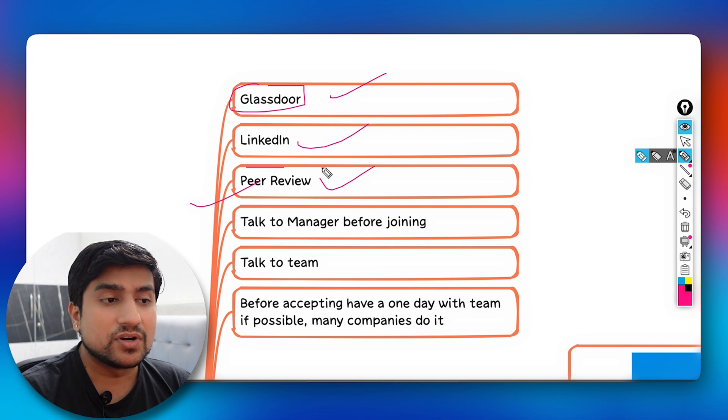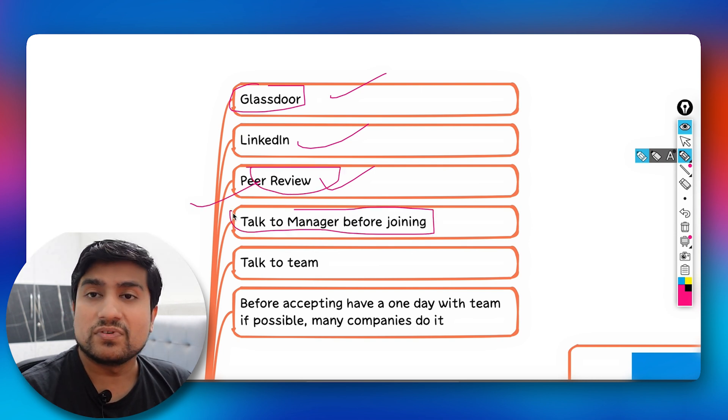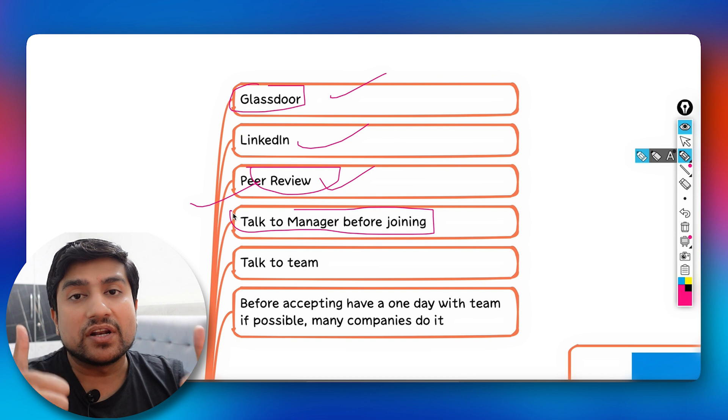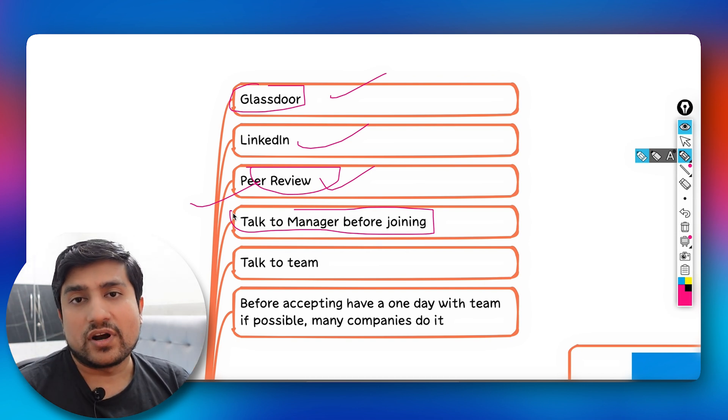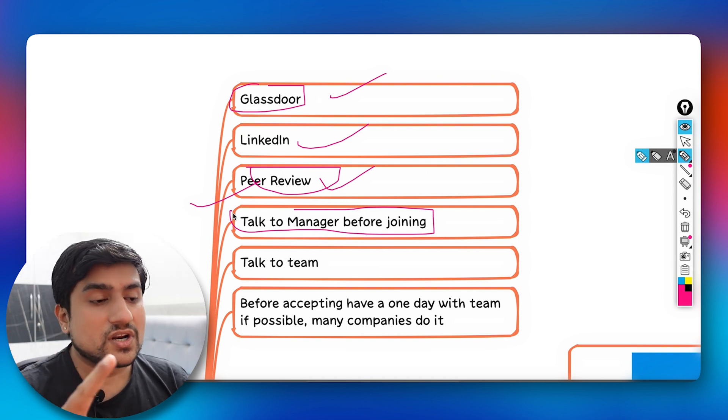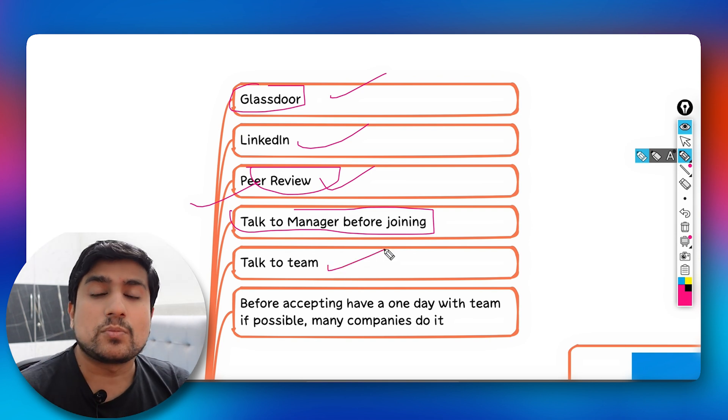Peer review is also very important. For example, when I was joining BrowserStack, I had a couple of friends working there. I reached out to them through LinkedIn and asked about the work culture, the managers, the team, and whether work-life balance was present. I'd highly recommend talking to the hiring manager before joining — ask about your role and what you'll be doing.